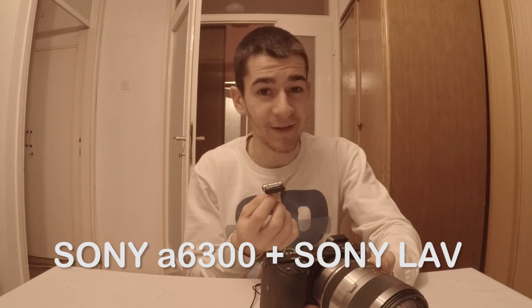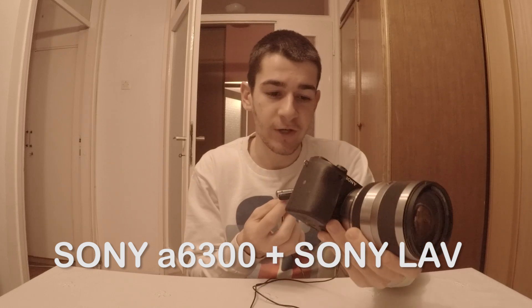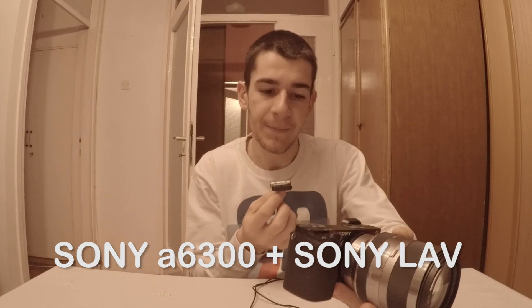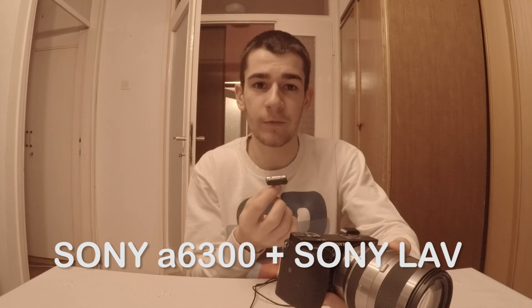Here I am — as you can see, some problems obviously occurred. When I transferred the files, I saw that the Sony camera didn't detect this Lavalier microphone, so it recorded with the internal one. But anyway, the same test — all the surroundings are the same.